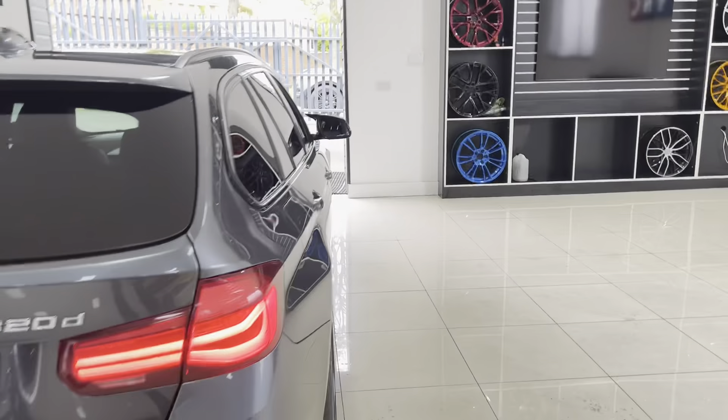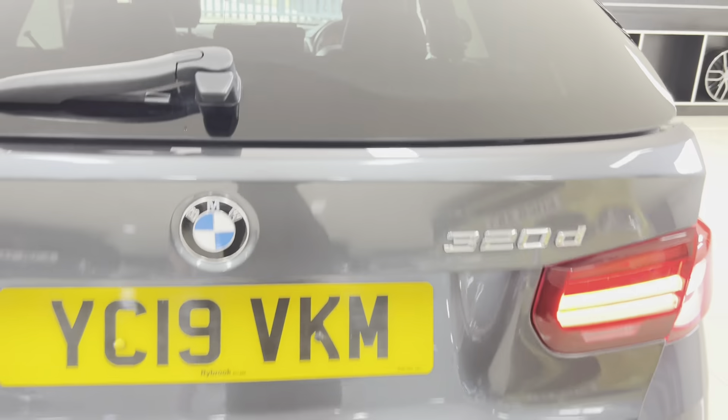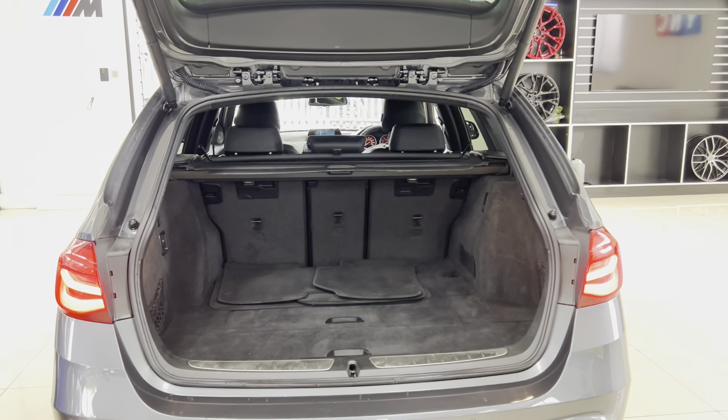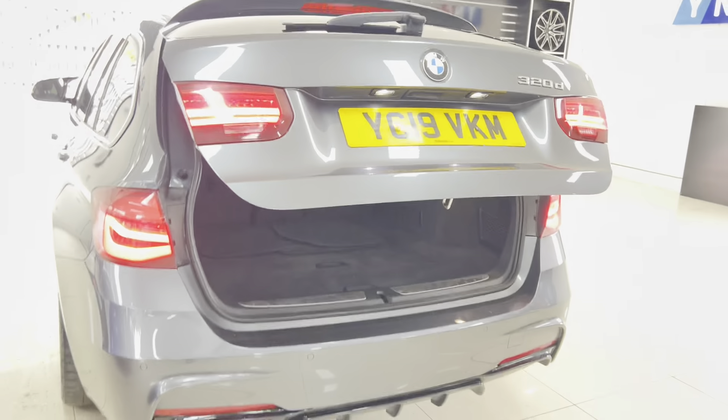Rear privacy glass is also included as part of the M Plus package. Shadow Edition rear lights, and we've added the gloss black rear diffuser. It's got rear parking sensors and an electrically operated tailgate which, as you can see, opens to reveal a very impressive boot size. We've also got folding rear seats.